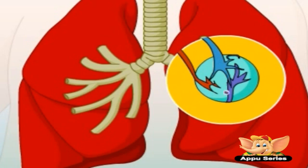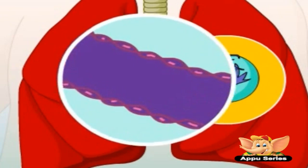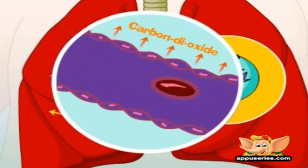Oxygen in the air you breathe passes through the walls of the alveoli into very small blood vessels called the capillaries. Then the oxygen-rich blood is pumped throughout your body, and the carbon dioxide produced by the body moves in the exact opposite way — passing from the capillaries into the alveoli and leaving the body when you breathe out.